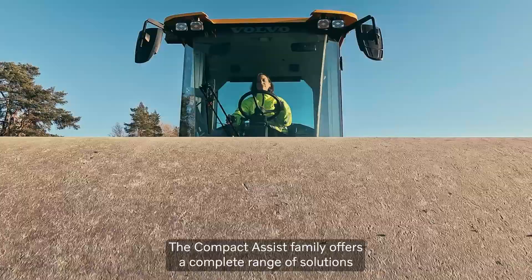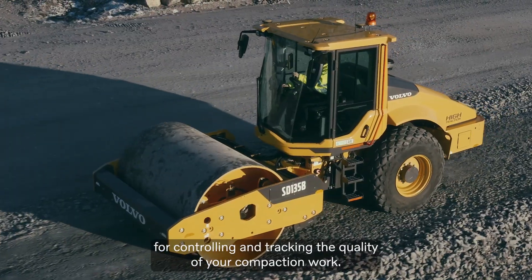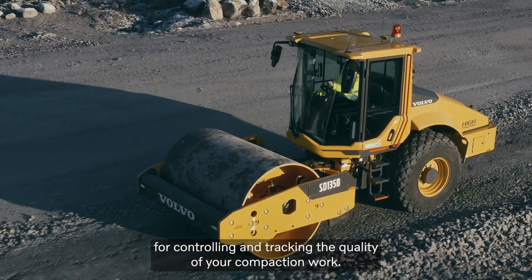The Compact Assist family offers a complete range of solutions for controlling and tracking the quality of your compaction work.